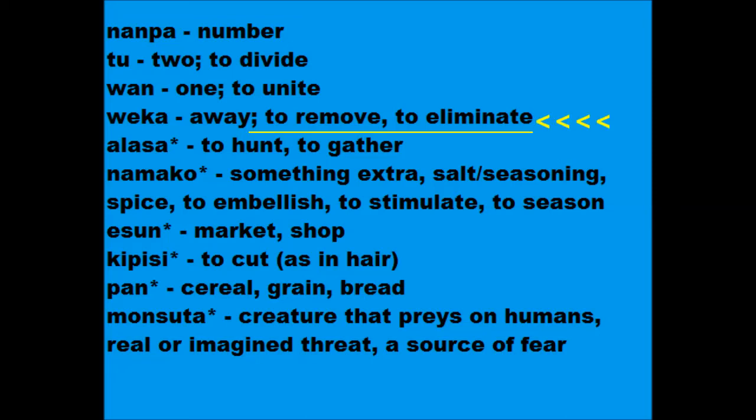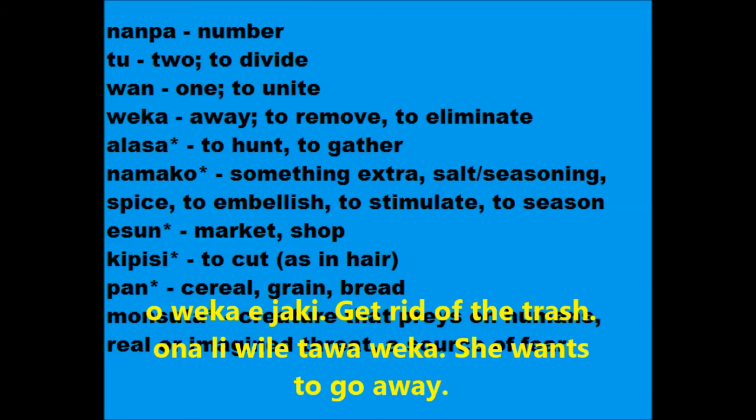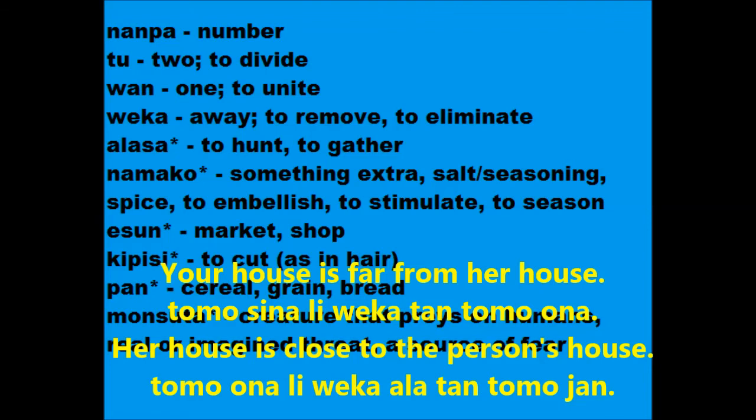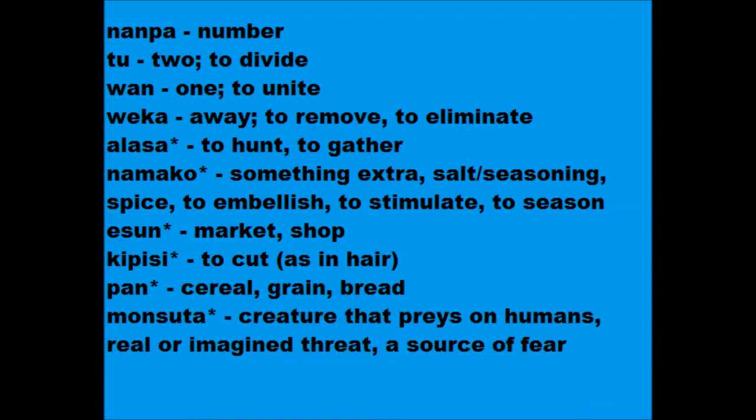Last topic for today: weka. It can be used in numerous ways, so I'll rattle off a list. O weka e yaki — get rid of, or eliminate, the trash. O da ni wile tawa weka — she wants to go away, or move distantly. Tomo sina ni weka tan tomo ona — your house is far from her house. Tomo ona ni weka ala tan tomo yan — her house is not far, or close, to the person's house. As a verb, as an adjective, distant or far, and close as well — weka has lots of uses.